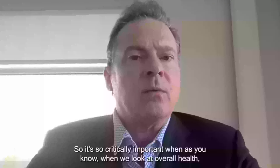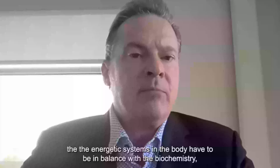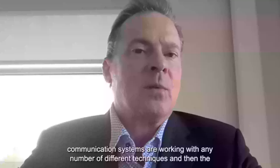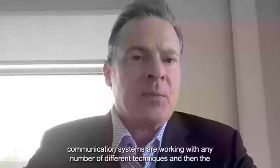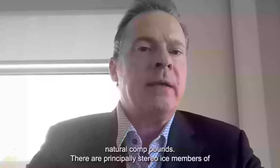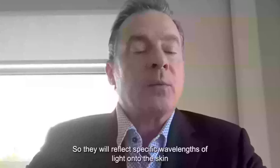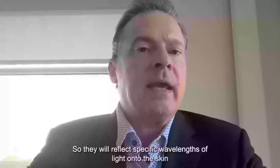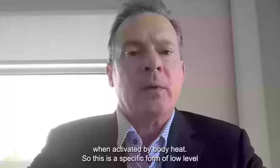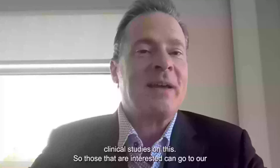It's critically important that when we look at overall health, the energetic systems in the body have to be in balance with the biochemistry, meaning that if you're having a healthy diet, you want to make sure your communication systems are working. The way we approach this is that there are natural compounds — principally stereoisomers of amino acids — processed in a specific way so they will reflect specific wavelengths of light onto the skin when activated by body heat. This is a specific form of low-level light therapy, and after 20 years of research we have over 80 clinical studies on this.